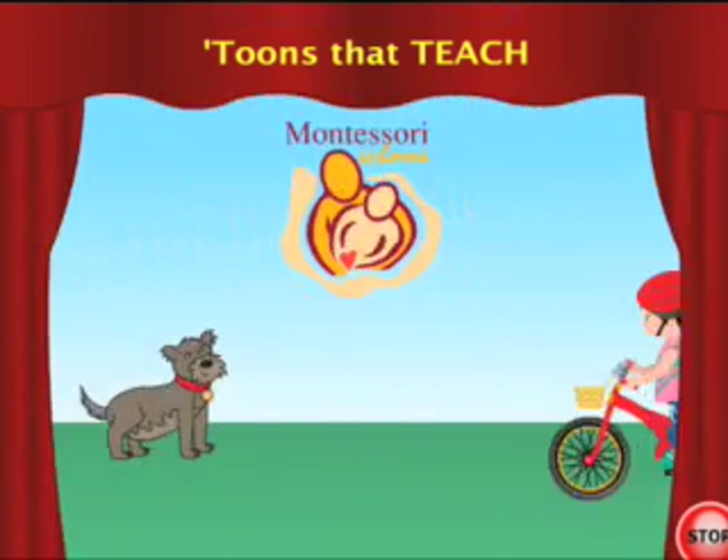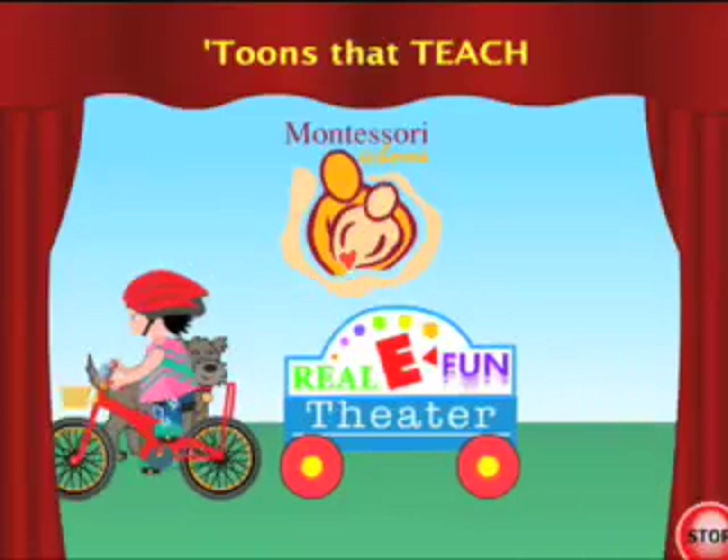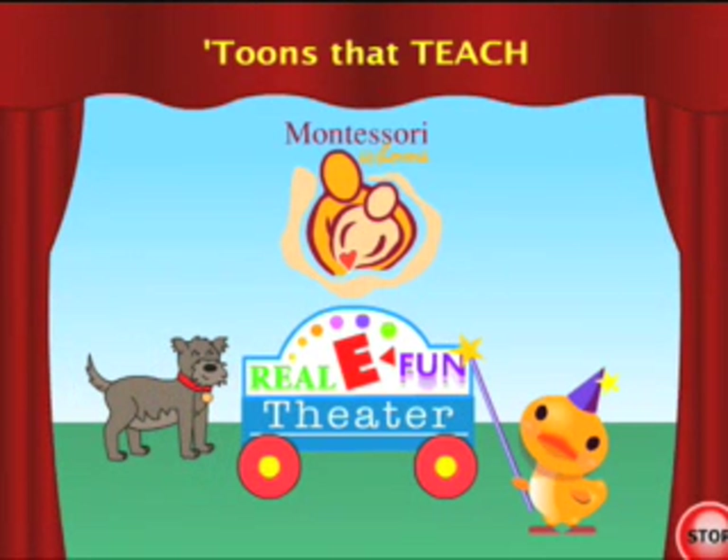Your child will explore, play, practice and learn, and be absorbed into the activities within the really fun books.